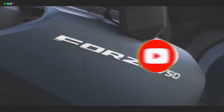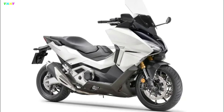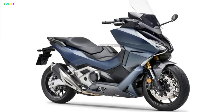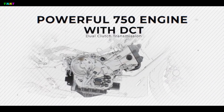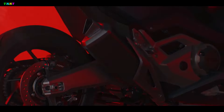The Honda Forza 750 gets a refresh in the form of new colors, including matte ballistic black metallic, pearl gray white, and iridium gray metallic, which complement the existing matte jeans blue metallic color.